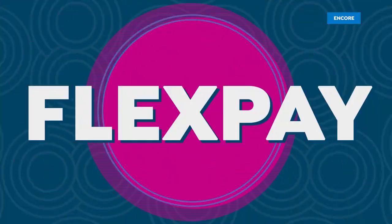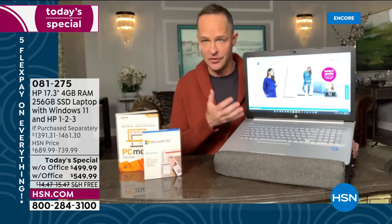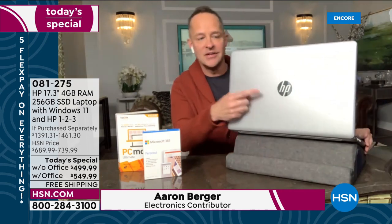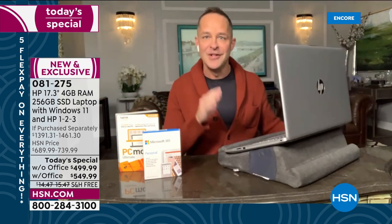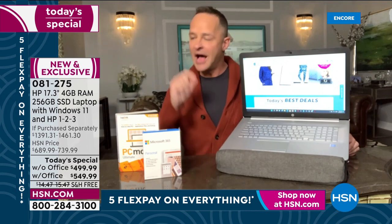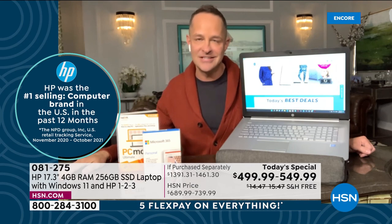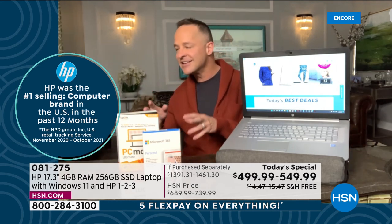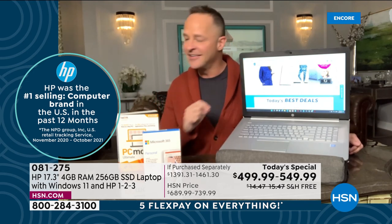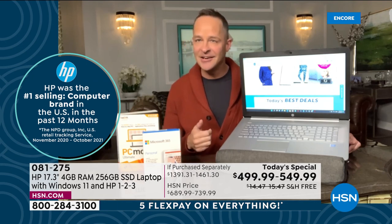Welcome Aaron — HP did it again! HP is the number one selling computer brand in America, and has been for as many years as we can remember, with official data for the last 12 months. It's also the number one selling brand at HSN across everything we sell — beauty, health, fitness, kitchen, home decor — HP sells more than anything else.